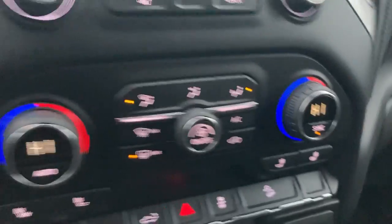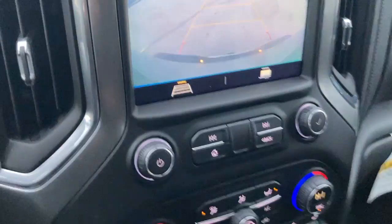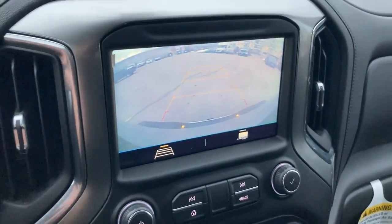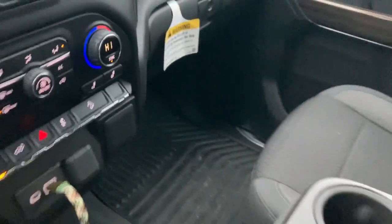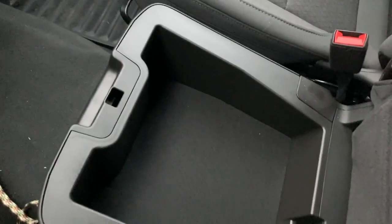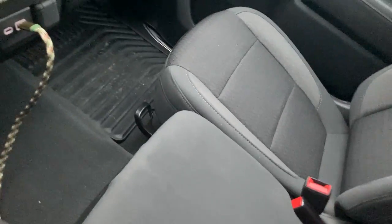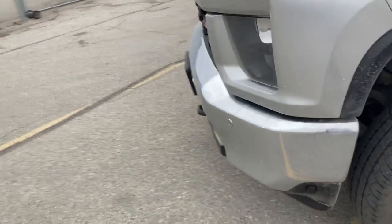You got your heated steering wheel, your heated seats, and your dual automatic climate control. Of course you got your backup camera there. You got the middle seat that folds up, and then the locking storage underneath the seat.